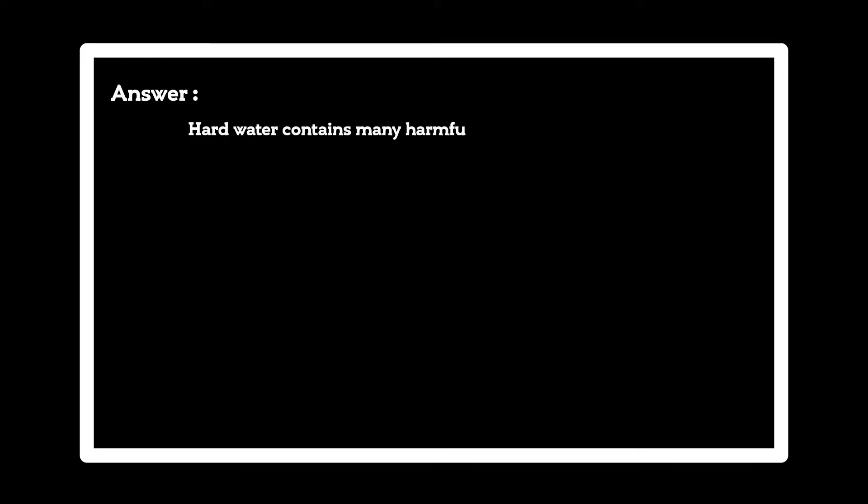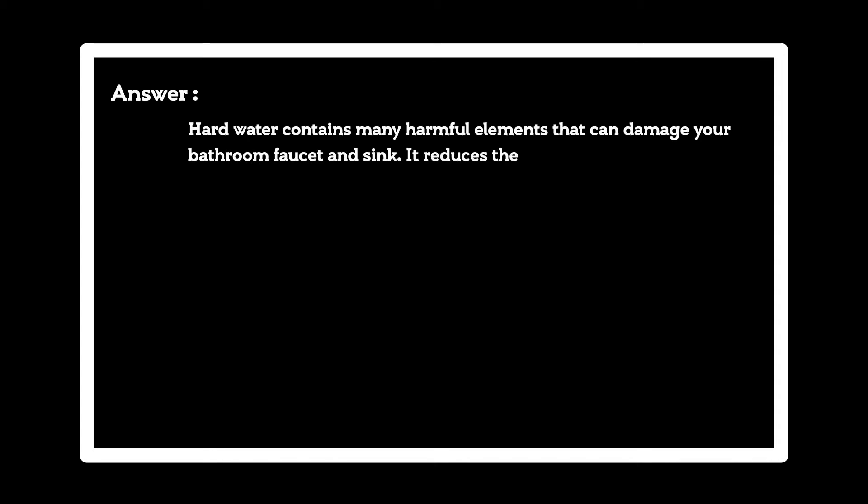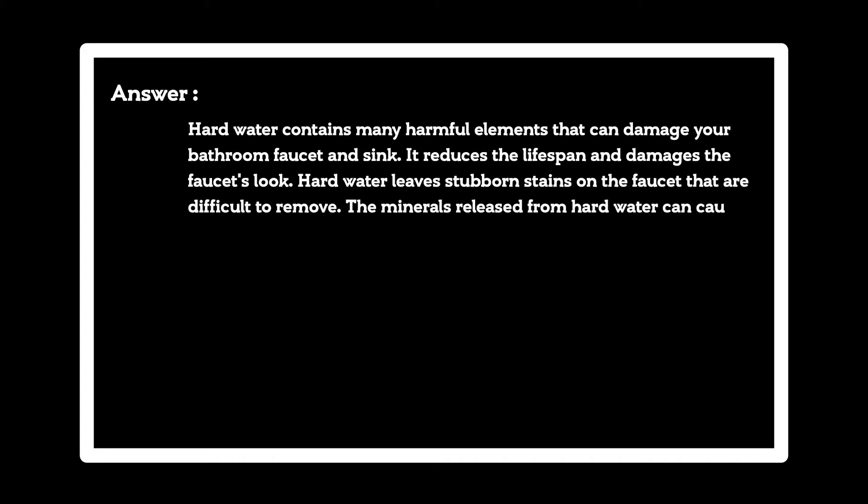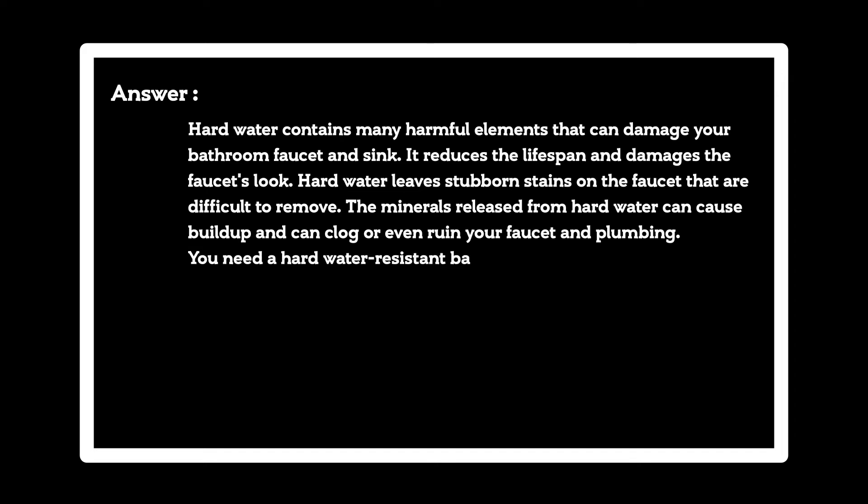Why do you need hard water resistant bathroom faucets? Hard water contains many harmful elements that can damage your bathroom faucet and sink. It reduces the lifespan and damages the faucet's look. Hard water leaves stubborn stains on the faucet that are difficult to remove. The minerals released from hard water can cause buildup and can clog or even ruin your faucet and plumbing.